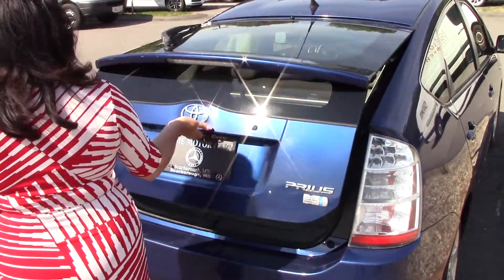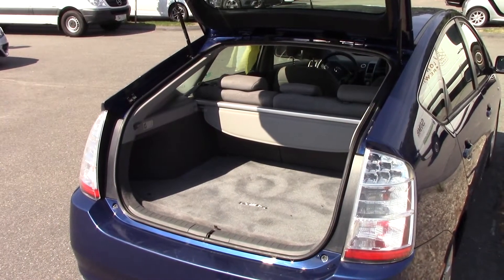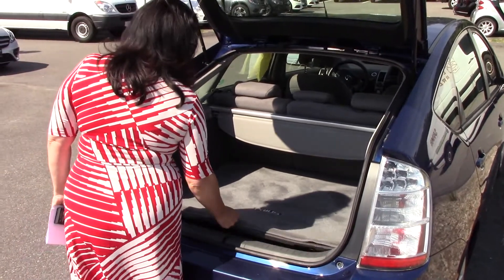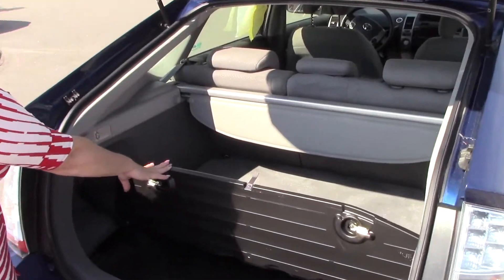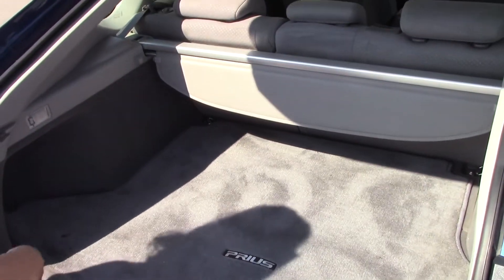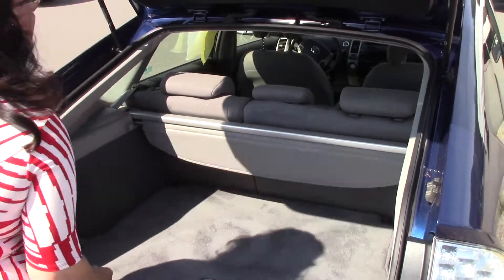Rear windshield wiper. Want to open up the hatchback and give you a quick look at the inside. Very, very clean. Adjustable headrest. Toe covers intact. We've got all the tools still in their original packaging here. Toe cover works great. Nice and clean.